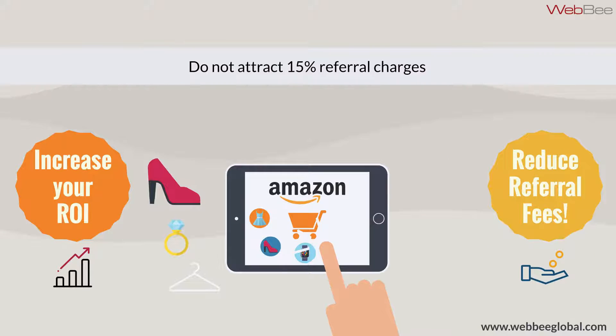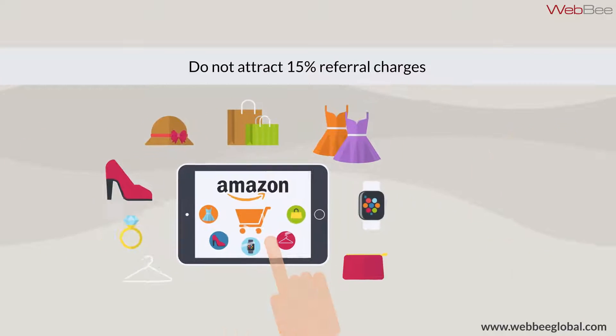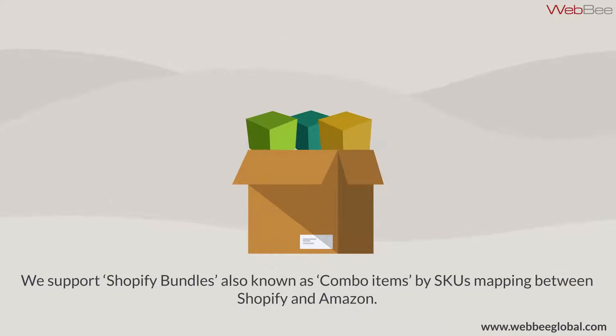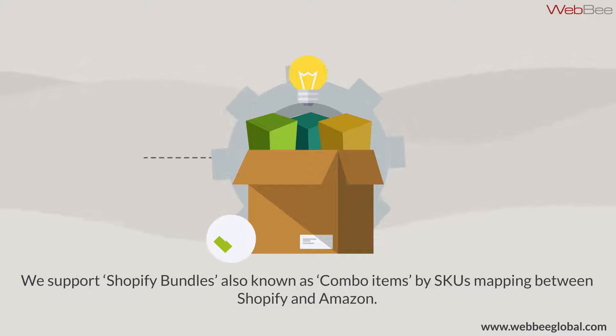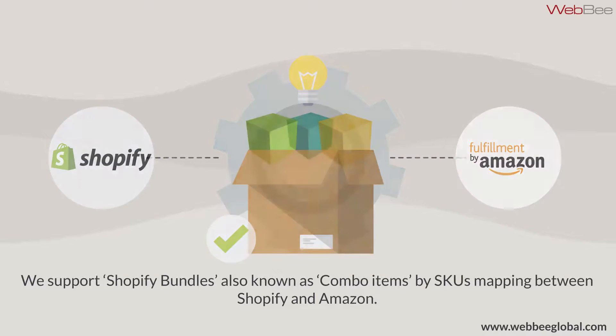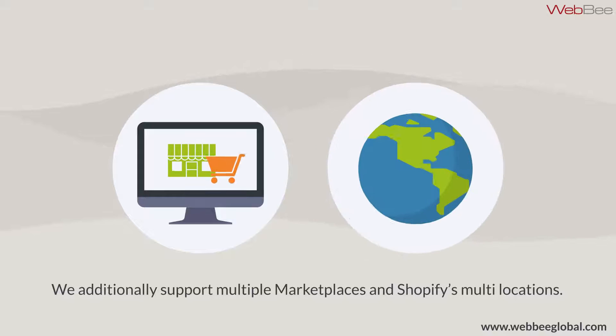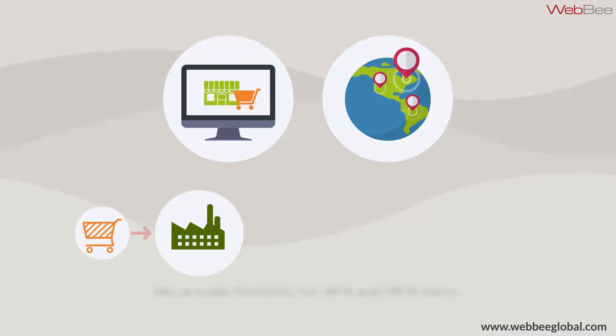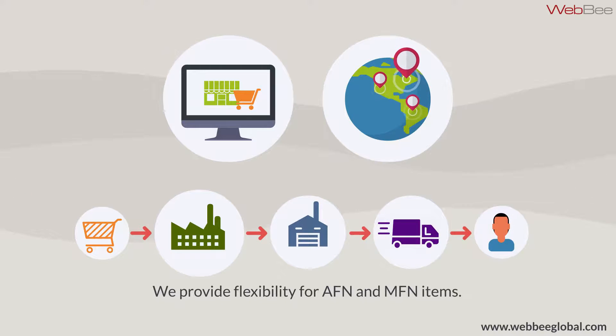The orders shipped through this app to Amazon FBA do not attract Amazon's 15% referral fees. We support Shopify bundles, also known as Combo Items, by SKUs, mapping between Shopify and Amazon. We additionally support multiple marketplaces and Shopify's multi-locations, plus flexibility of AFN and MFN items.